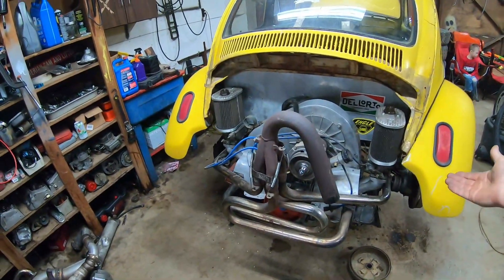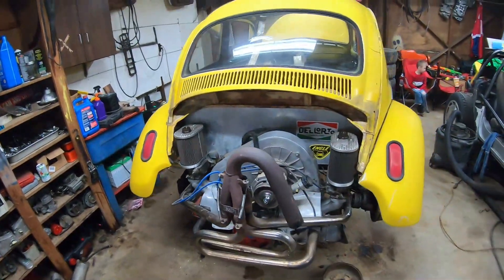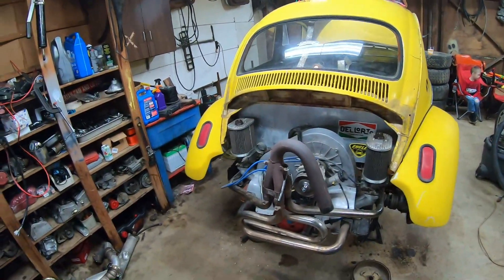It's just a 1600, got dual Webers, all-natural. Got an electronic distributor. It'll be nice and reliable — hopefully.